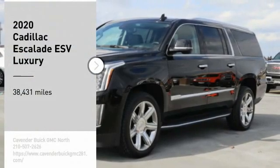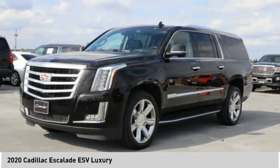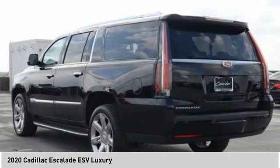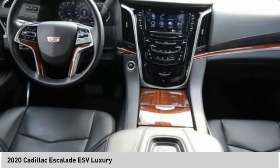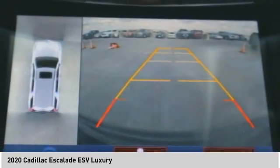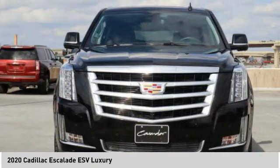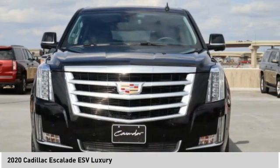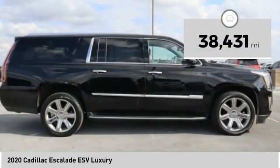We are pleased to show you the 2020 Escalade ESV. The Cadillac Escalade ESV is a longer version of the Escalade. The ESV is a large, luxurious SUV that delivers performance and style. Classy and powerful, it looks great for a night on the town or can haul everything needed for a weekend getaway. This vehicle has less than 40,000 miles.